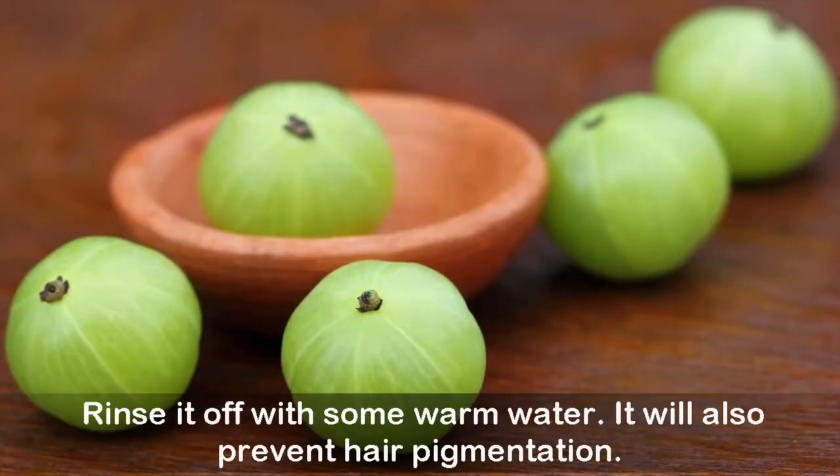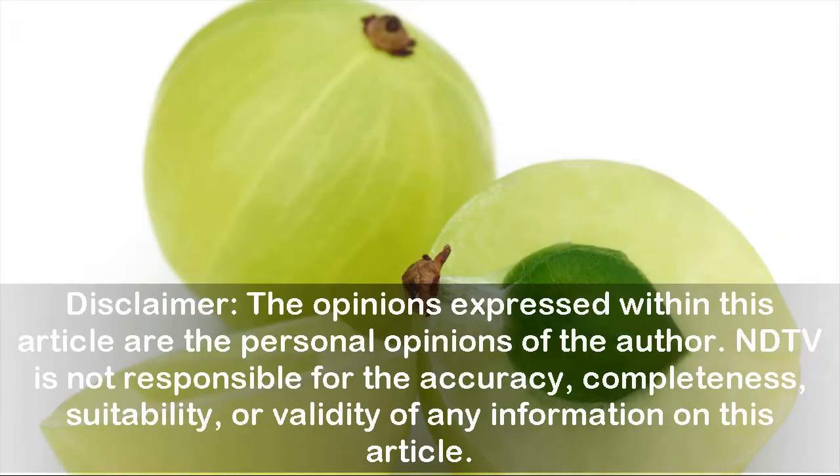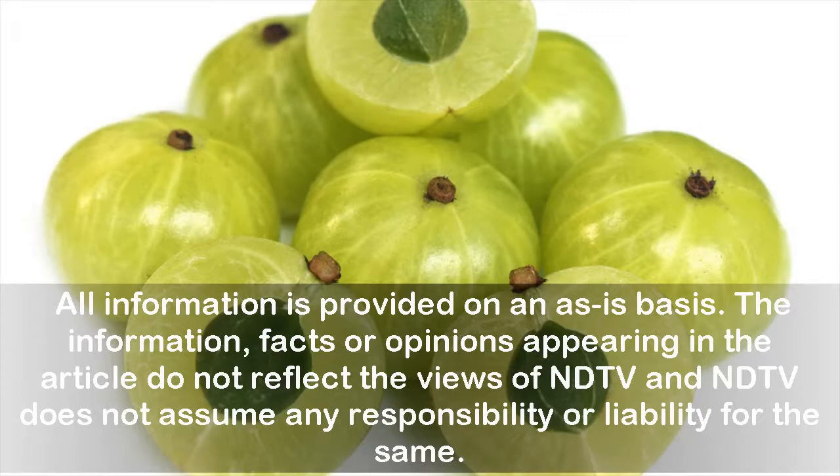Disclaimer: The opinions expressed within this article are the personal opinions of the author. ETV is not responsible for the accuracy, completeness, suitability, or validity of any information in this article. All information is provided on an as-is basis. The facts or opinions appearing in the article do not reflect the views of NDTV, and NDTV does not assume any responsibility or liability for the same.